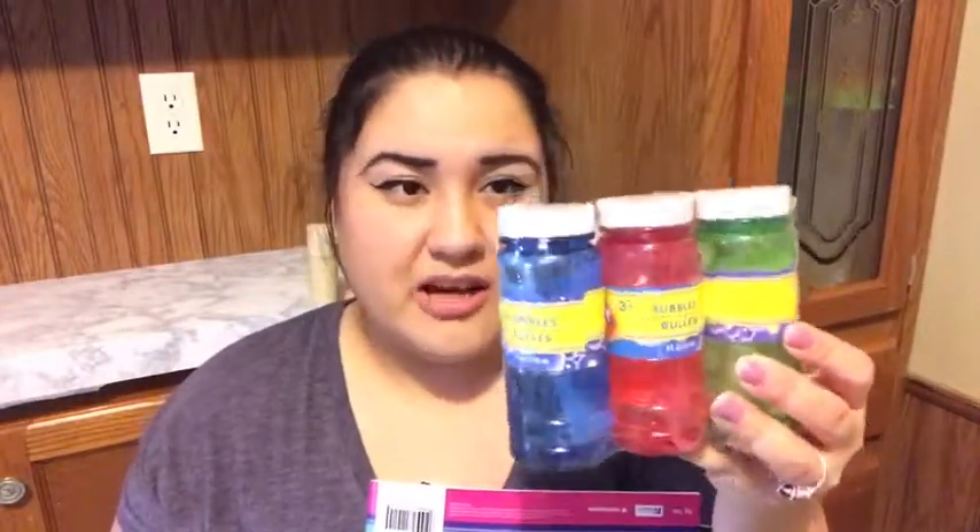Now moving on to Dollar Tree items. Around Easter time we love doing bubbles — the kids stay outside and play with them. I got a few of these three-packs so I can also use extras when summer comes. Red for my daughter, blue for my oldest, and green for my youngest.